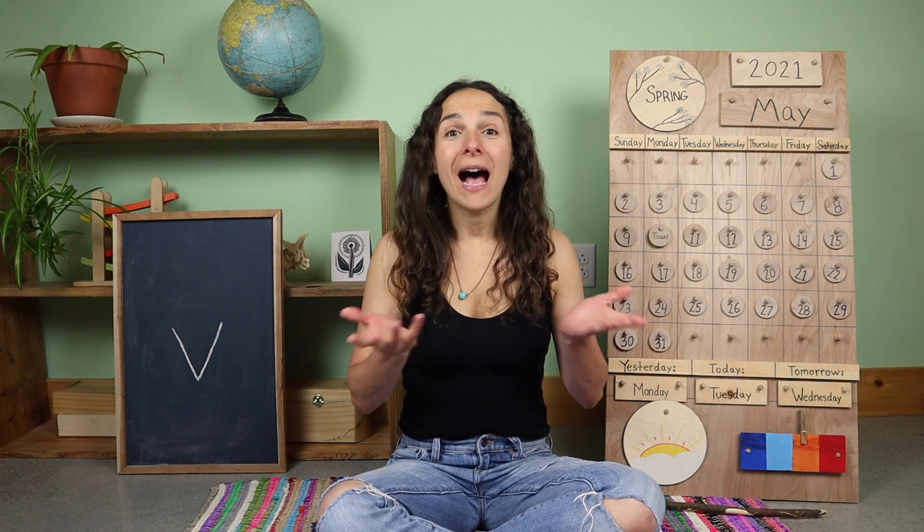Hello friends and welcome back to Unbound Laura's Pre-K. I hope that you're having a wonderful day so far. Let's get started with our good morning song.